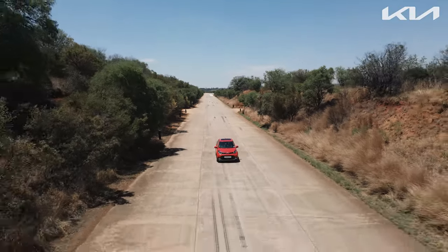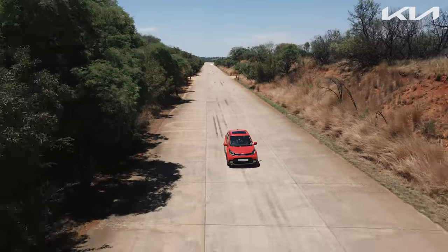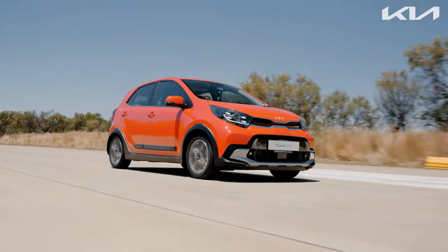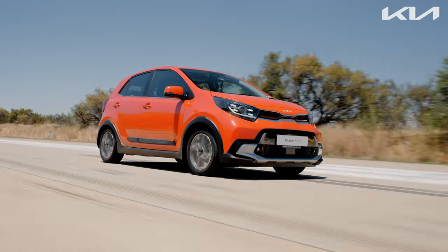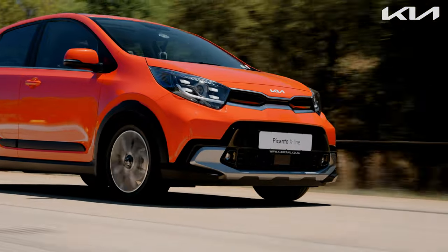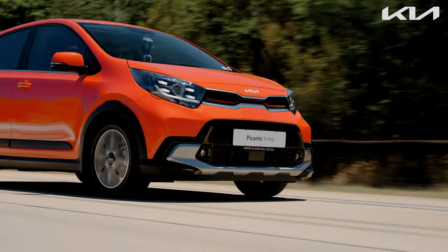Despite my spirited driving style, the Picanto proved to be remarkably fuel-efficient, achieving a consumption rate of just over 6 litres per 100 kilometres. With a more conservative driving approach, achieving figures under 6 litres per 100 kilometres should be easily attainable.